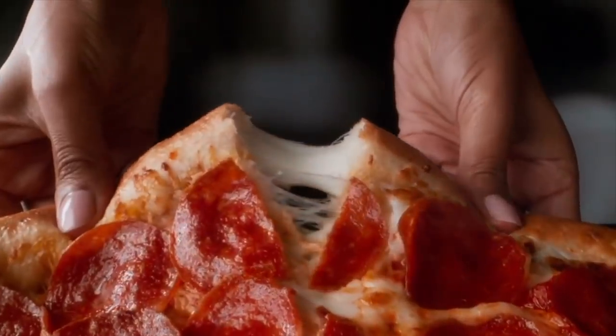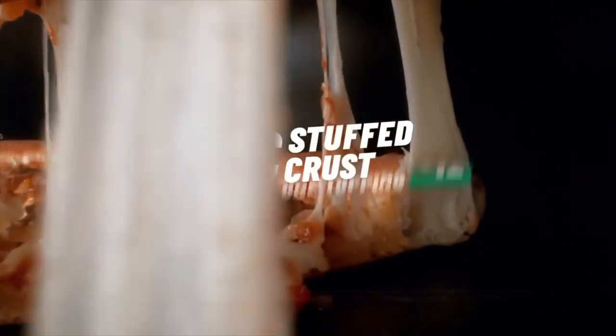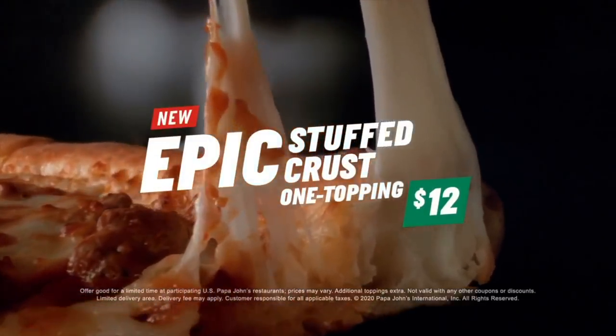On Tuesdays here at Number 6 with Cheese, we do fast food spots, and today Papa John's — we saw they got that $12 epic stuffed crust pizza. So today we're going to pay $12, get it, and see if it's epic. And tell you if you should get it. Come along.